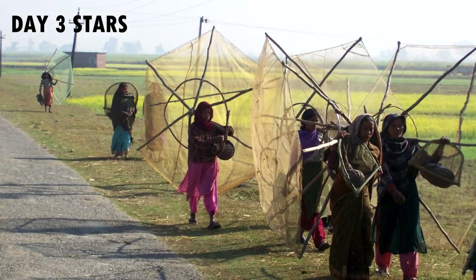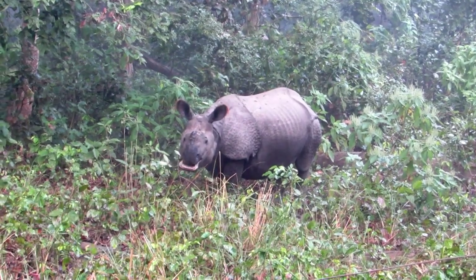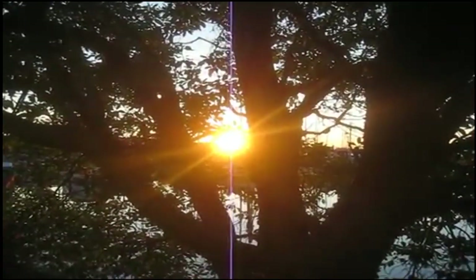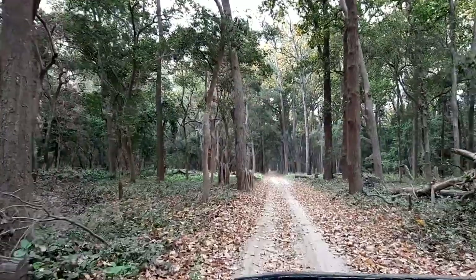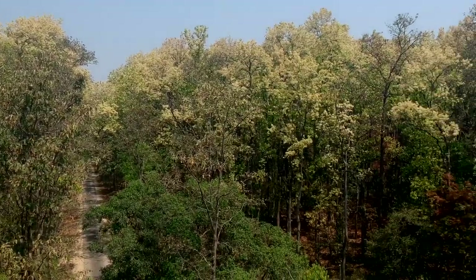Day 3 stars are Tharu Tribals and the Rhino Rehabilitation Project. After breakfast, we are off on a long ride across the core forest to the northernmost edge of Dudva Tiger Reserve.